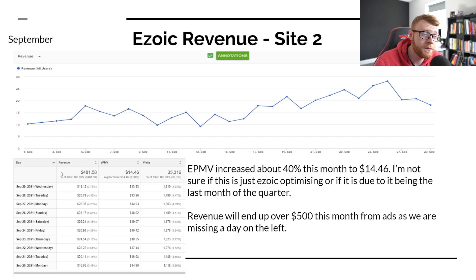Our EPMV increased about 40% to $14, which is higher than I thought this site would produce. I thought this niche would probably only produce about a $10 CPM if doing really well. But in some of these last few days, we were doing like $28 a day, getting $16 to $19 EPMVs.